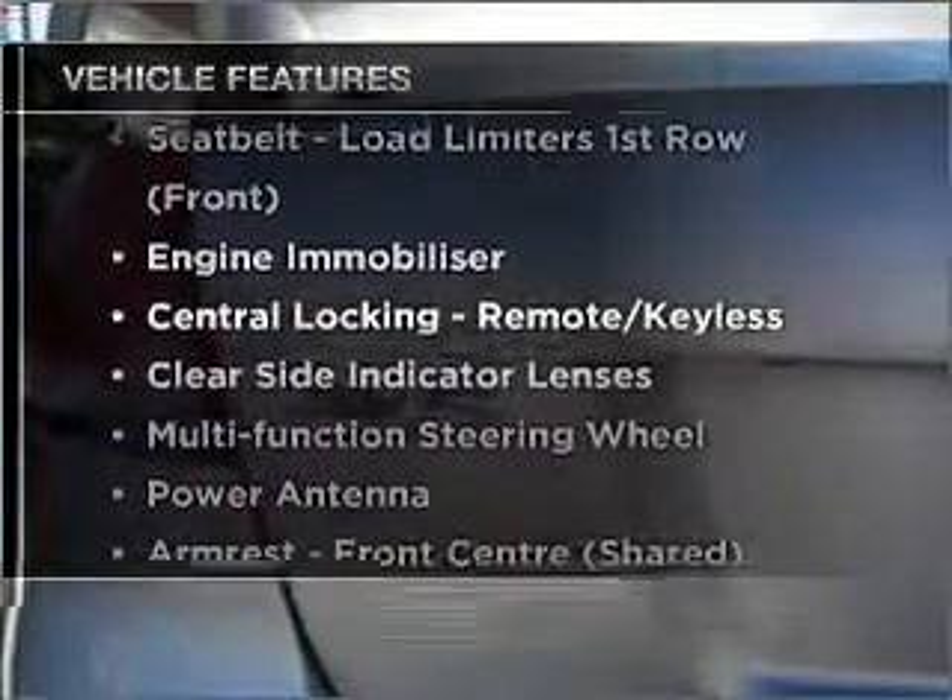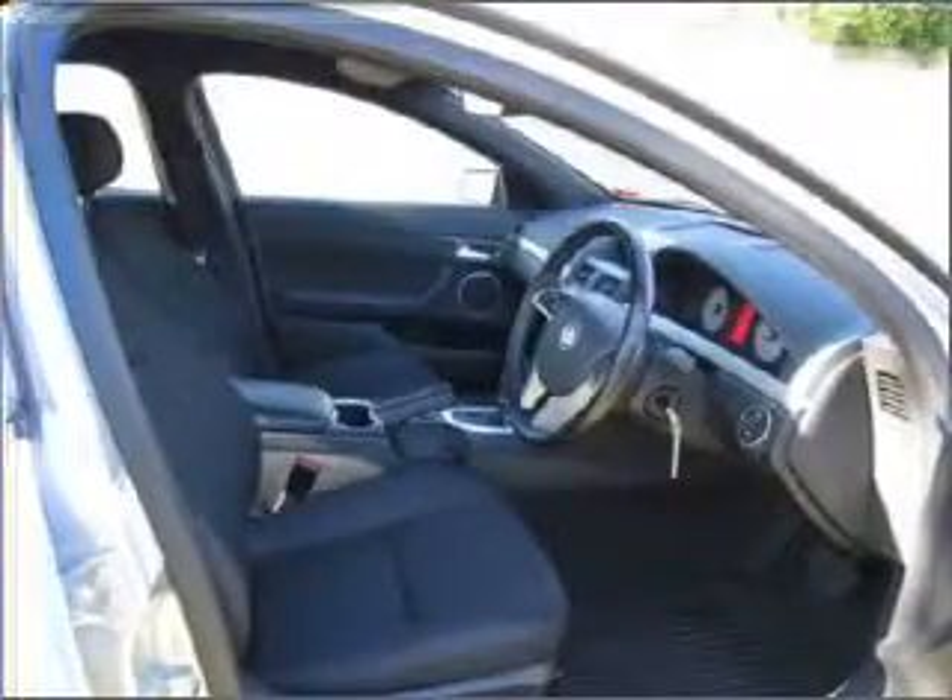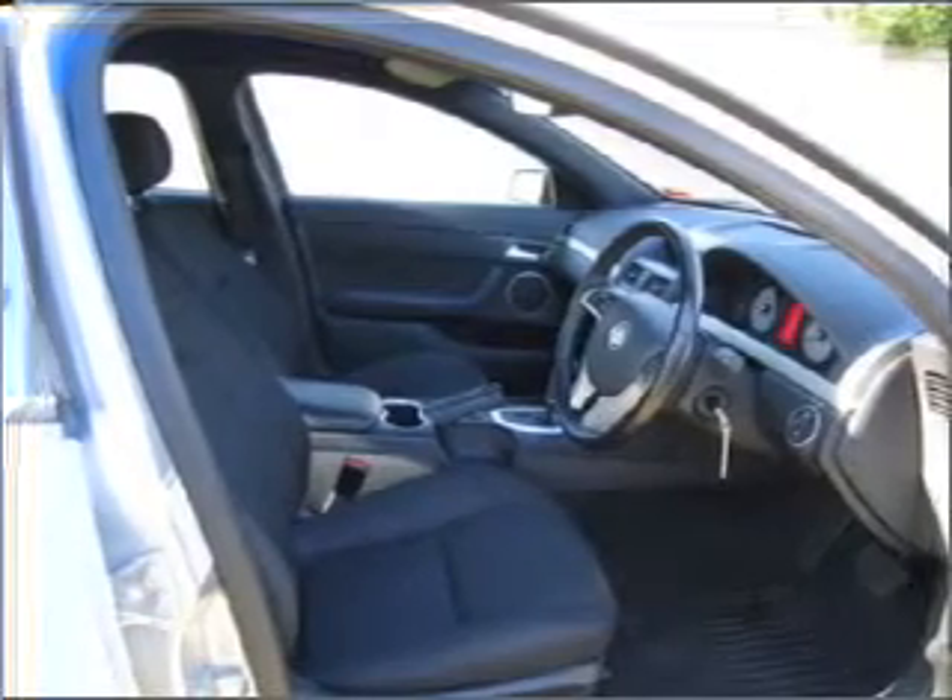Plus enjoy these notable features that are included in this ride: cruise control, climate control, central locking, power windows, an alarm system, a CD player, and auxiliary input for your MP3 player.